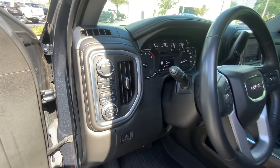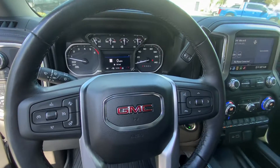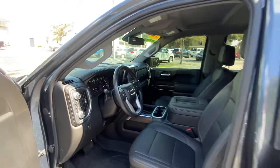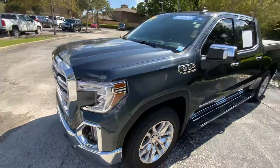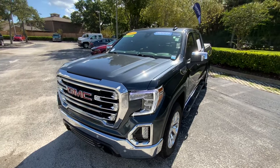Did I mention four-wheel drive with a two-speed transfer case? Really nice stuff. We hope you're going to like this truck as much as we like it. We look forward to hearing from you on the web, and we will see you around.